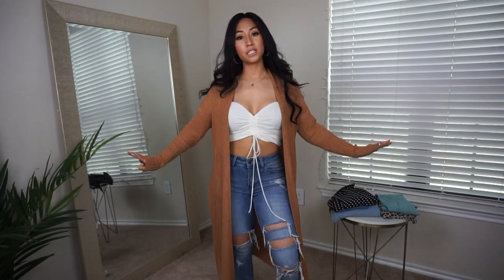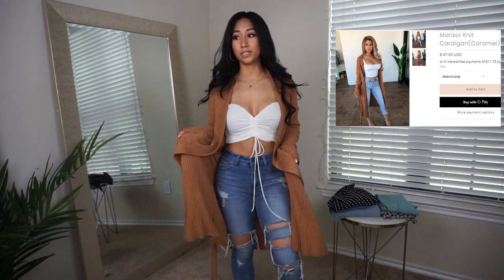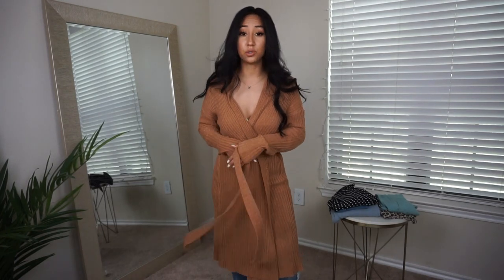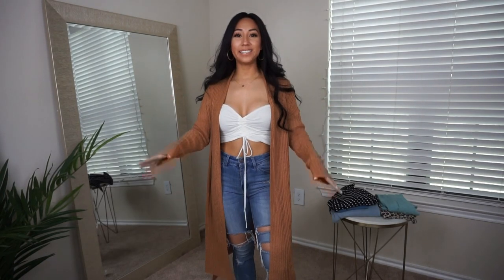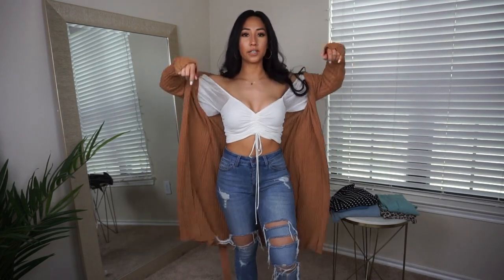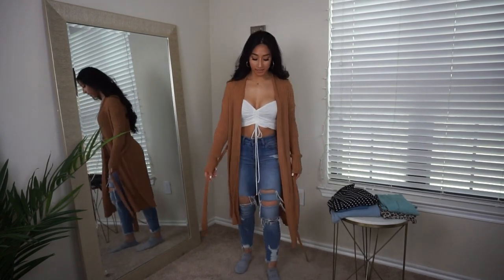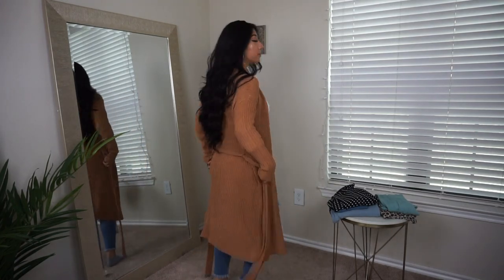Moving on to this cardigan — it's called the Money Sword Knit and I got it in a medium, which is like a small/medium. I really like it because it's lightweight and a more stylish type of cardigan. I did get this one in fall so it'll probably be available again in fall, but I love that it comes right below the knee.